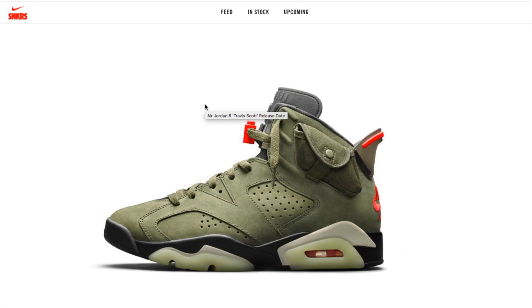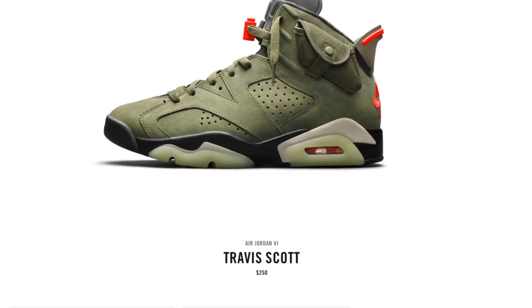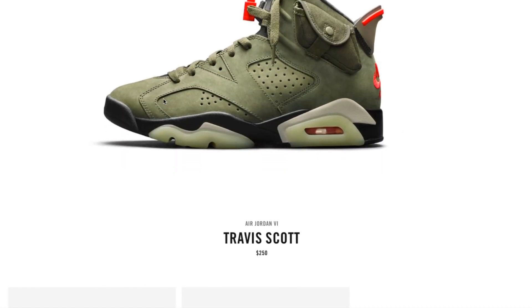Hey YouTube, welcome back guys. Today is October 11, 2019. This is the Nike Air Jordan 6 collaboration with Travis Scott. It dropped around 7 a.m. Pacific Standard Time. I entered the drawing but unfortunately I didn't get this pair. This one retails for 250 bucks and as you can see it is currently sold out.